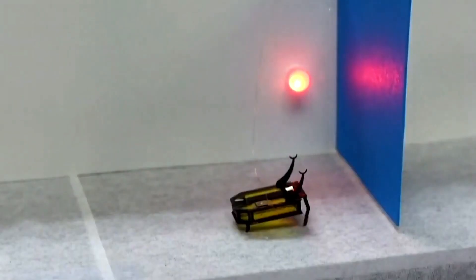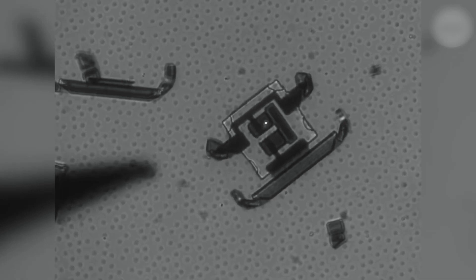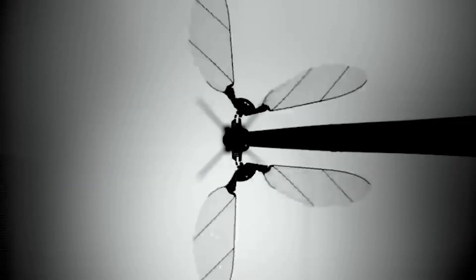Aren't these micro-robots and drones amazing? What do you think? Would you like to collect these micro-robots and nano-drones? Let us know in the comments below. If you want more content related to this topic, make sure to check our channel. Take care, and we'll see you in the next video.